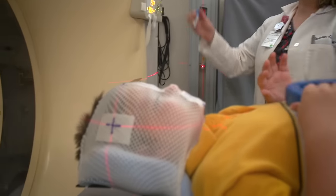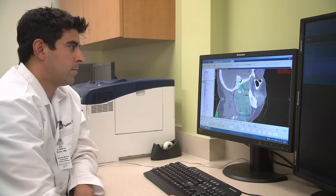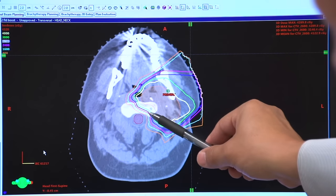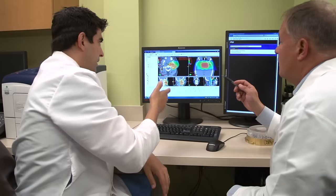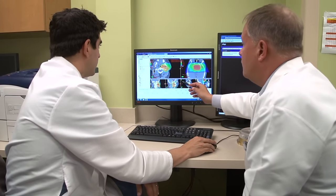After your simulation, all the pictures taken during your SIM will be sent to the smart people with the computers. These physicists and dosimetrists, along with your doctor, create a treatment plan especially for you to give your body a chance to beat those bad cells.